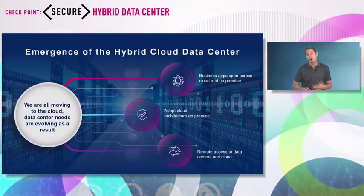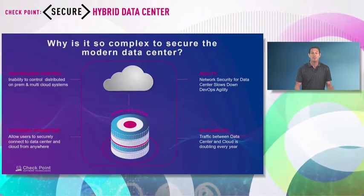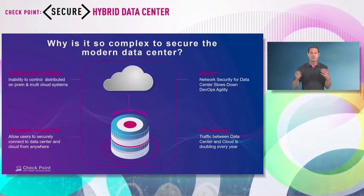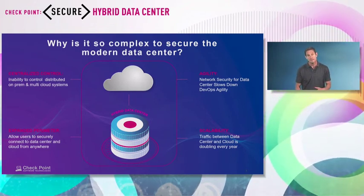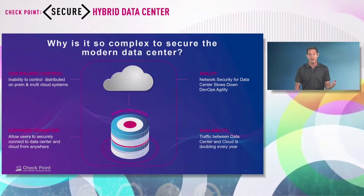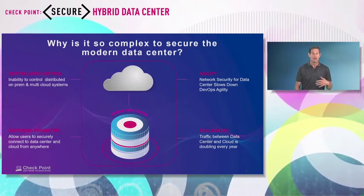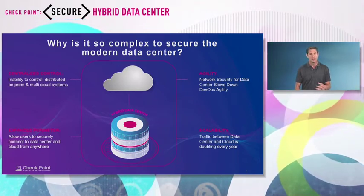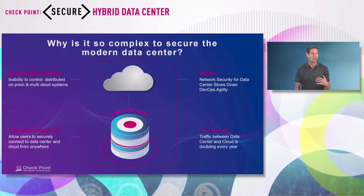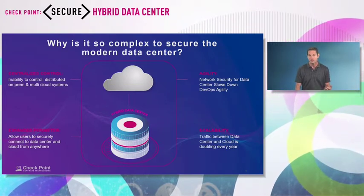Especially with COVID, we all want to access applications whether in the data center or in the cloud — it needs to feel the same. Securing the hybrid data center with the cloud is a complex task. Applications are all over, so it's hard to control and manage it all from one place. As a developer, I don't want to wait days for the security team to close a ticket. I want things to happen immediately, with a simple intuitive experience. I want security to be scalable and automatic — no dealing with adding or removing gateways, or taking down the data center for maintenance.